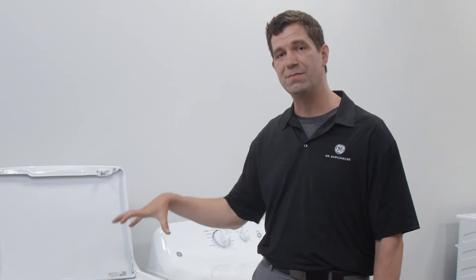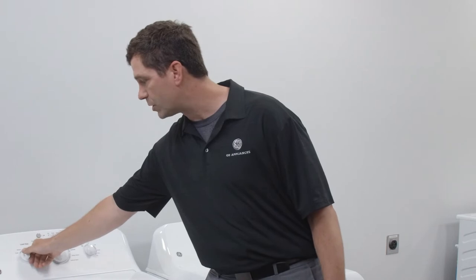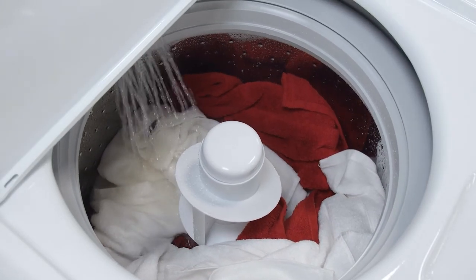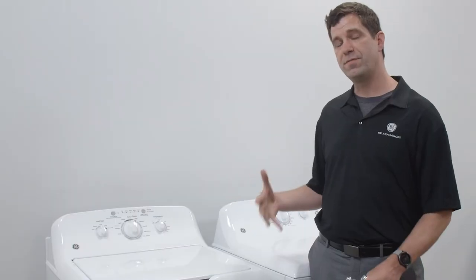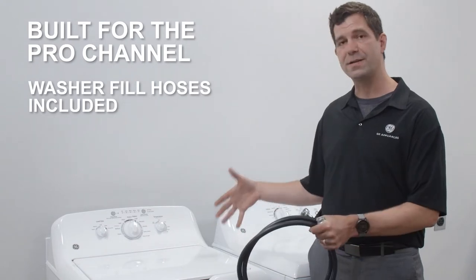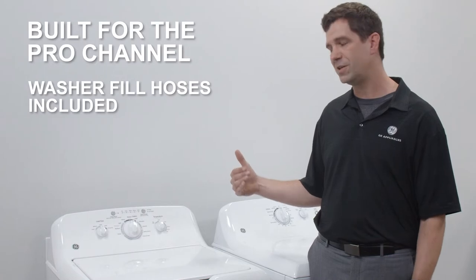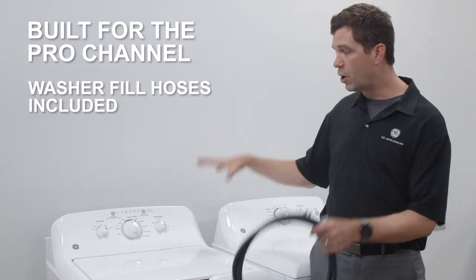You also get great capacity — capacity is important to the consumer. They don't want to have to go to the laundromat for big bulky items; they want to be able to do everything at home. We also allow for load size selection, so the consumer can decide how much water to put in, even filling it all the way to the top. We build this set for the pro channel — washer hoses are included in the product, so if you're delivering a hundred-unit multi-family project, you don't have to track those down.